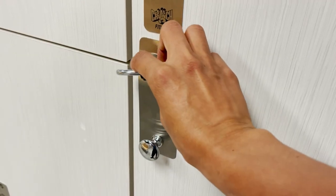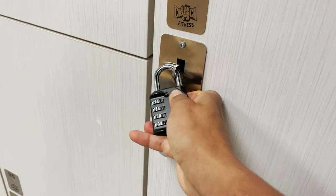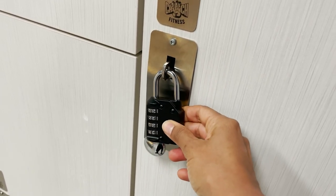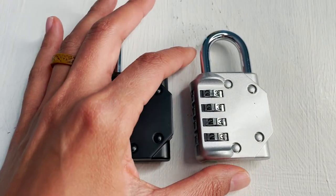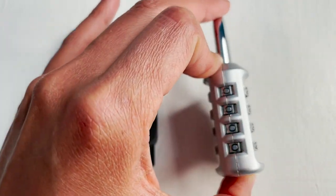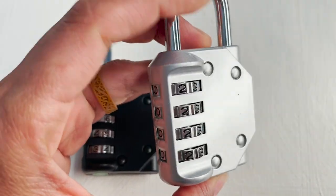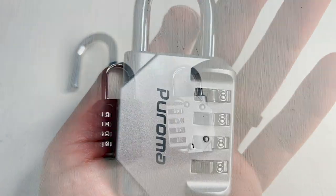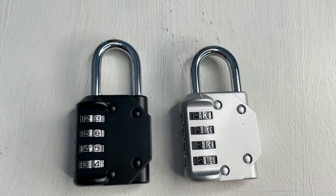This Peroma two-pack four-digit combination lock has given me such peace of mind. I love that it's four digits, which offers up to 10,000 possible combinations. I also love that it has a quick-reading design. It has a compact size which makes it very easy to carry around, and the carbon steel reinforced shackles resist cutting or sawing.